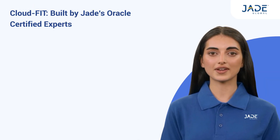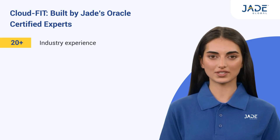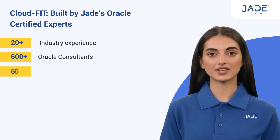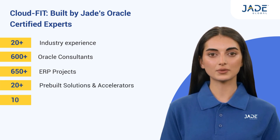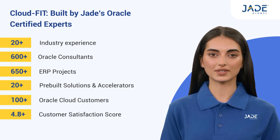Jade's Oracle-certified experts have built CloudFit, leveraging 20-plus years of industry experience and a team of 600-plus Oracle consultants. We have delivered 650-plus ERP projects and built 20-plus solutions and accelerators. 100-plus Oracle Cloud customers have trusted Jade and rated our services with a 4.8-plus customer satisfaction score.